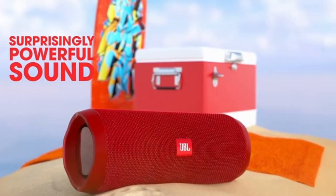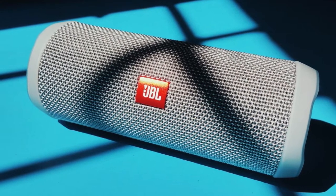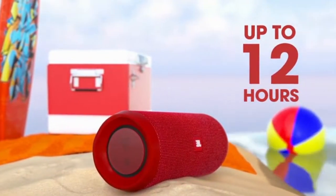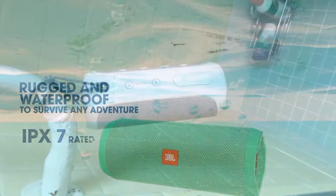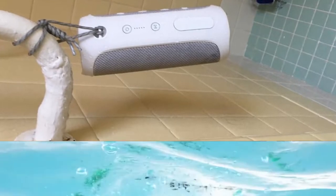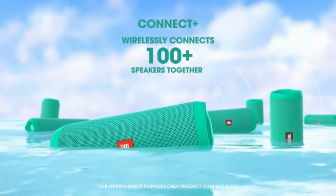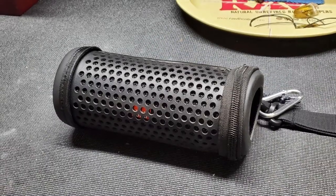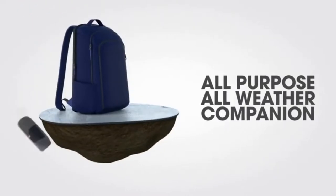It also has a built-in noise and echo cancelling microphone for super clear teleconferences, as well as JBL Connect technology, which allows you to instantly connect up to 100 JBL Connect equipped speakers to improve your audio experience. You can access Google or Siri from the JBL Flip 4 with a simple button click. Even though the fabric surrounding the speaker resembles the earlier models, it is now entirely water-resistant. It's IPX7 rated, which means it can withstand being immersed in up to a meter of water for up to 30 minutes while being protected from dirt, filth, and debris.